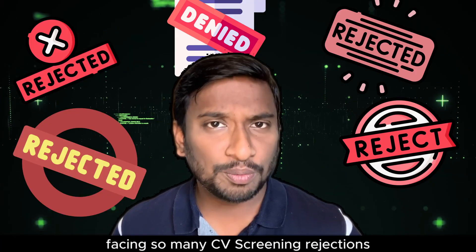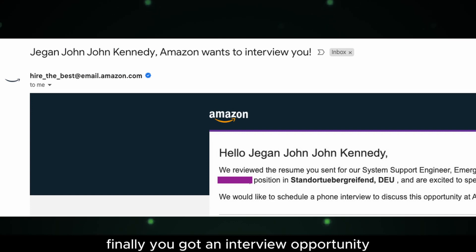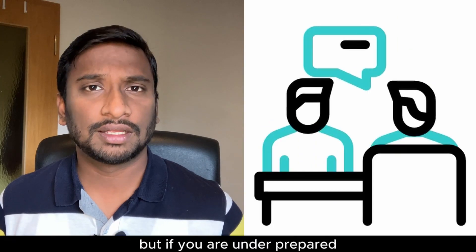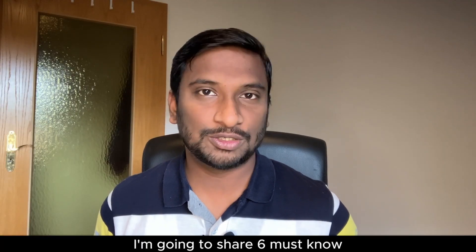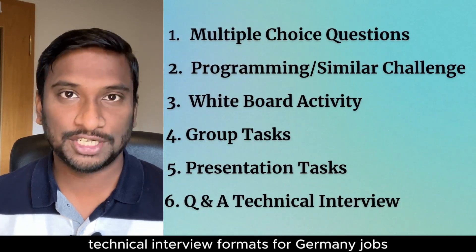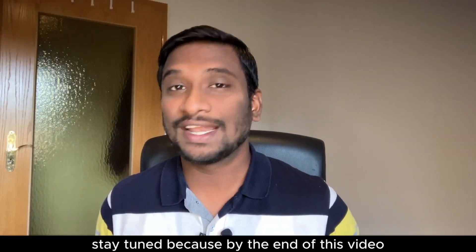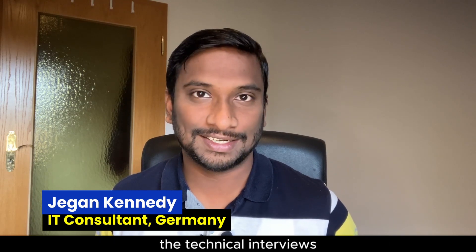Imagine that after facing so many CV screening rejections, you finally got an interview opportunity from a German employer. But if you are underprepared for the technical interviews, how will you be able to land your dream job? In this video, I am going to share 6 must-know technical interview formats for Germany jobs. Stay tuned because by the end of this video, you will have the edge you need to clear the technical interviews.